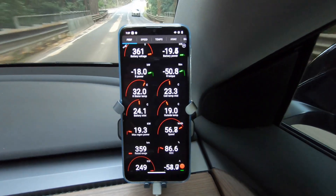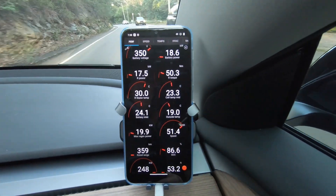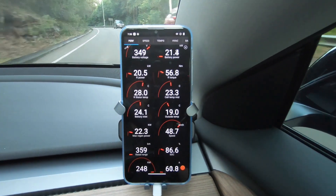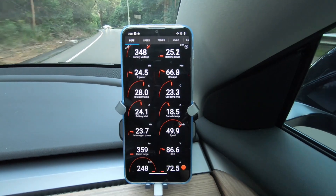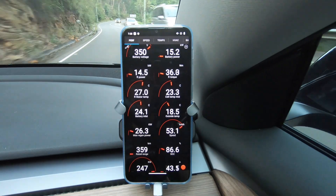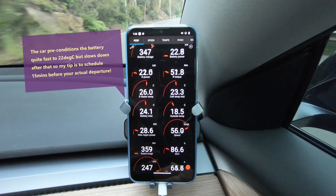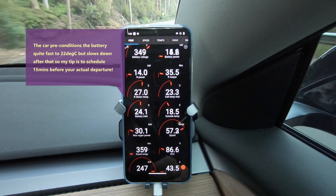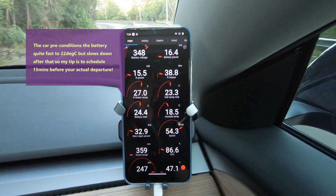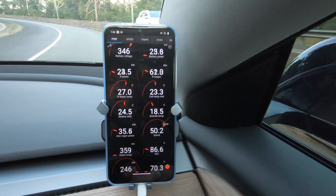Really not much regen there at the moment, just slight regen braking. When the battery is actually a little bit cooler — say below 20 degrees — it'll get down to almost no regen braking at all. If I had preconditioned this battery and got it up to 30 degrees, the battery won't do this. I'm not sure if this is just the LFP battery.